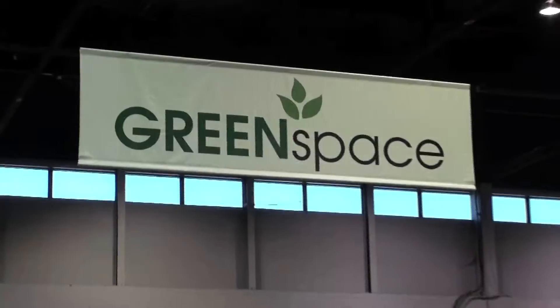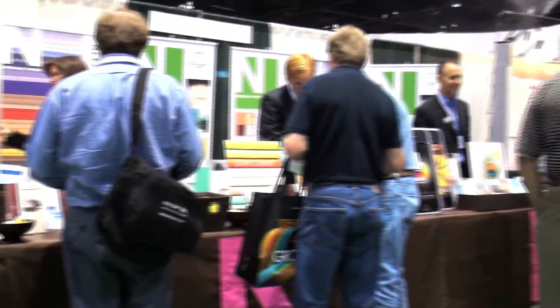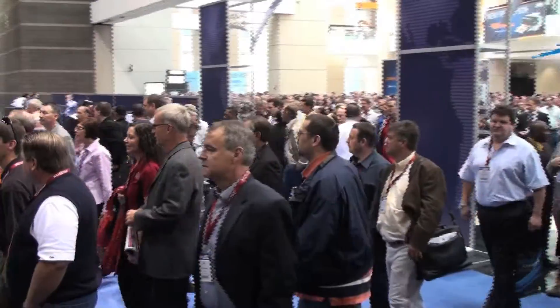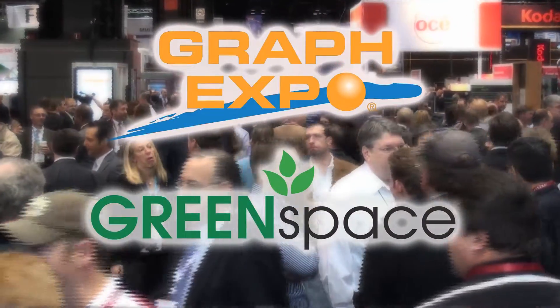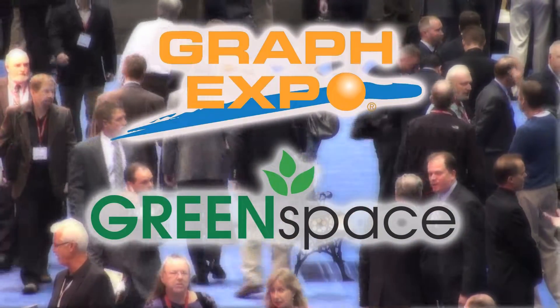Back for a third year by attendee demand, the timely Green Space Pavilion at GraphExpo 2011 will feature over 7,000 square feet of exhibit space dedicated to all the latest eco-friendly products and services. GraphExpo has taken the lead again, this time to inform industry professionals across every market segment about the true meaning of green and how they can participate in this progressive worldwide effort.